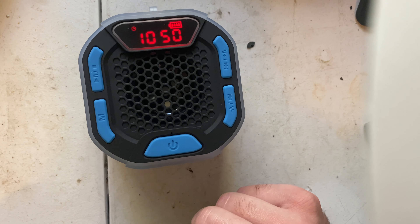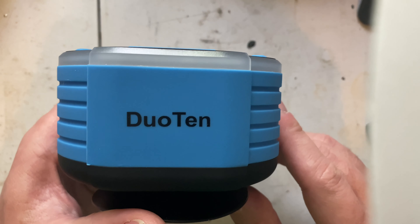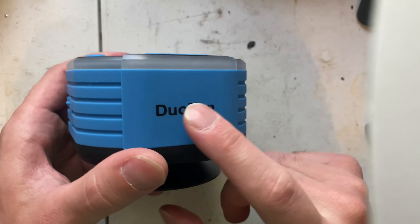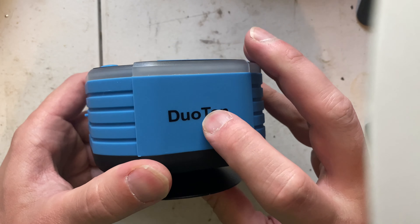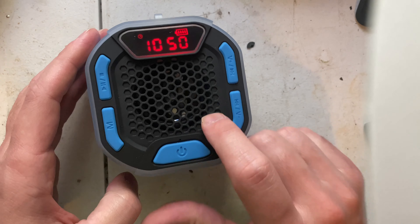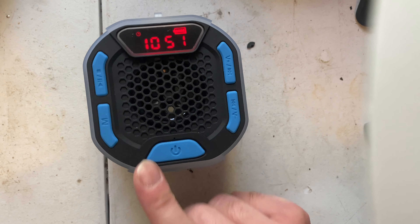I'll have to set the clock. 'Duo 10' — that's probably just a company name that they can buy as a generic brand and just left a little logo on it. Let's get the tablet going and we'll play the music. It's by far one of the better ones you can get.